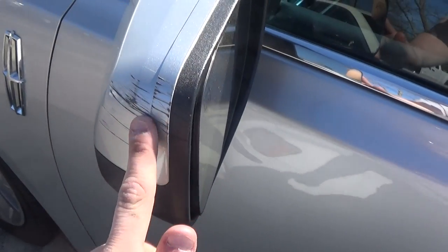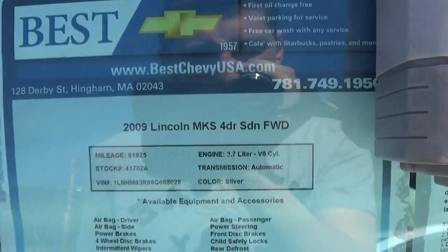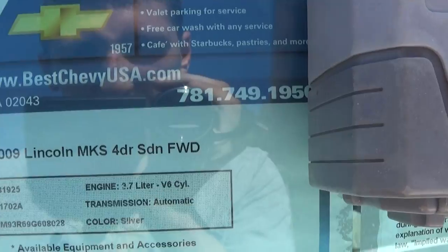Looks like the previous owner did hit something as well. This is the 2009 MKS front wheel drive with the 3.7 V6.